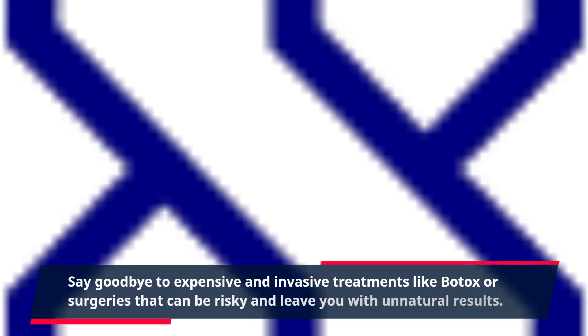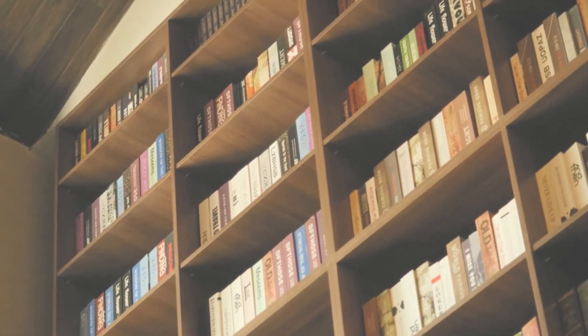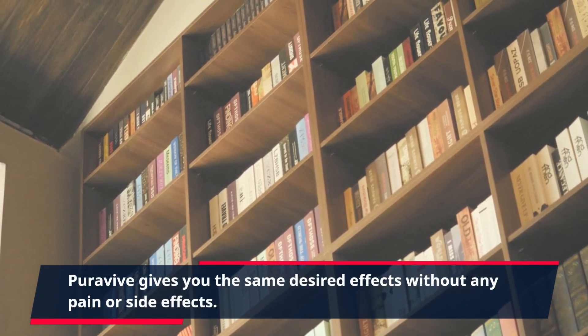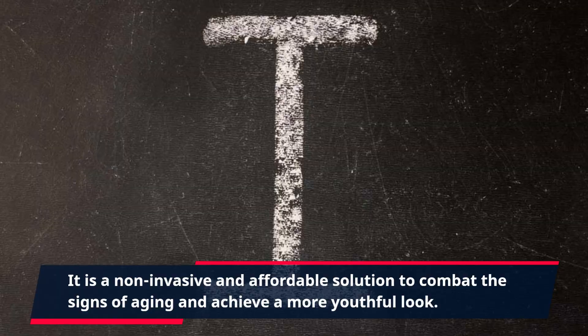Say goodbye to expensive and invasive treatments like Botox or surgeries that can be risky and leave you with unnatural results. PuraVive gives you the same desired effects without any pain or side effects. It is a non-invasive and affordable solution to combat the signs of aging and achieve a more youthful look.